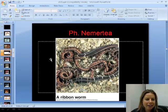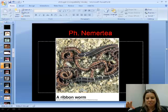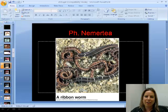The next category is Nemertea, the ribbon worms. This is a new phylum because they have a complete digestive tract, a circulatory system, and something in their head called a proboscis. Inside their head is a little spear-like structure — they shoot that harpoon out of their head to kill their prey, making them pretty voracious predators.